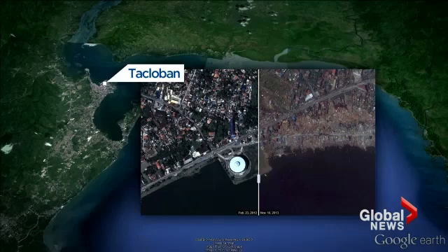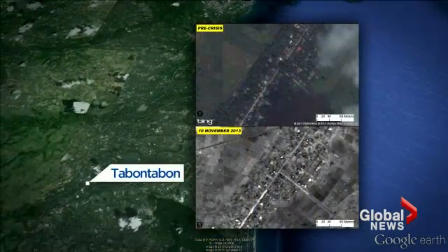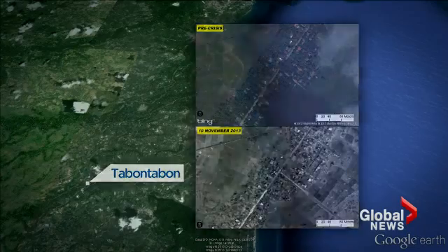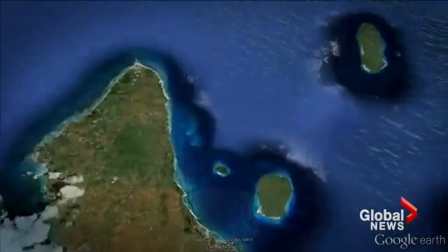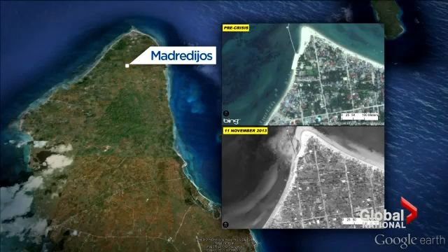Take a look at these before and after images. Much of Tacloban has been completely destroyed, but it wasn't just coastal communities — this inland town was wiped from the map. And on an island to the west, this town of 36,000 people suffered widespread devastation.